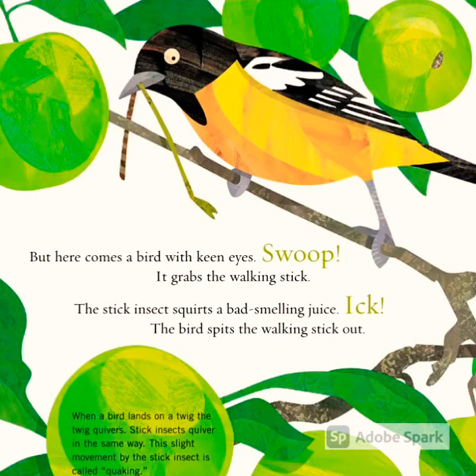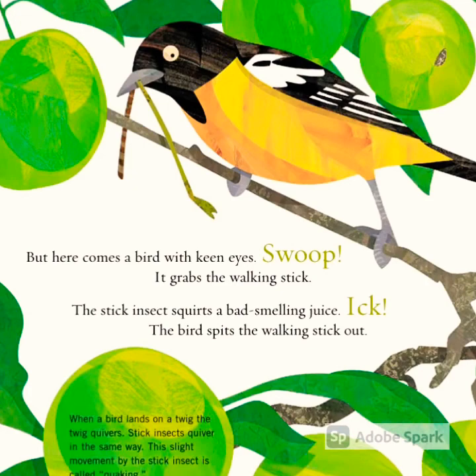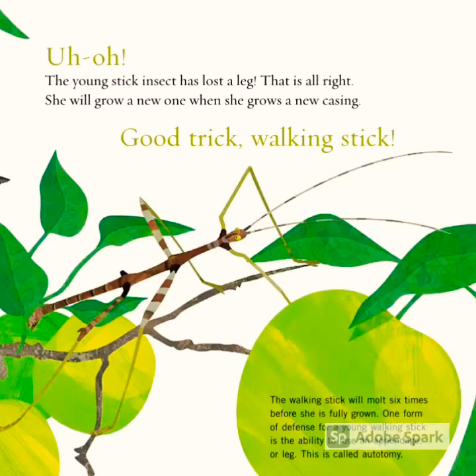But here comes a bird with keen eyes. Swoop! It grabs the walking stick. The stick insect squirts a bad-smelling juice. Ick! The bird spits the walking stick out.